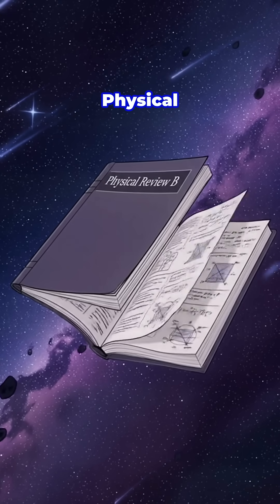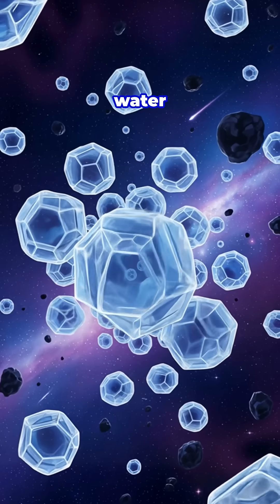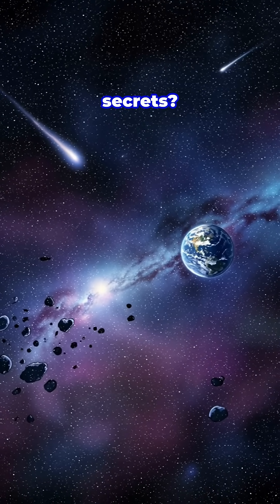The research, published in Physical Review B, shows that even in the coldest reaches of space, water finds a way to create order within chaos. Who knew that the universe's most common ice could be hiding such sophisticated secrets?